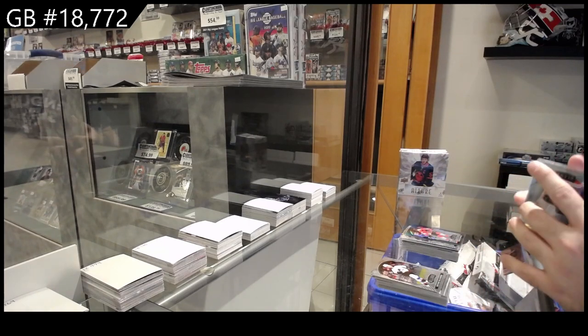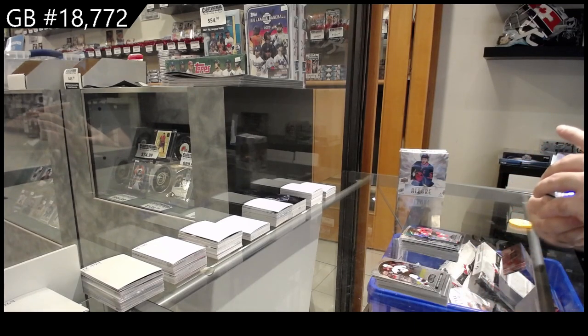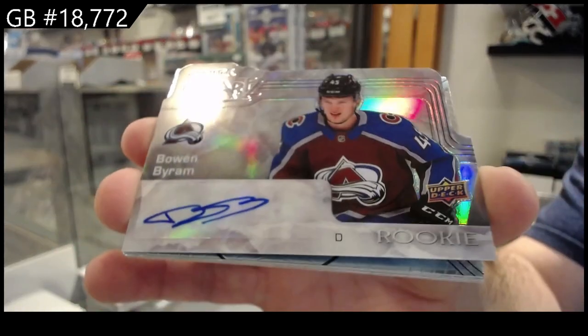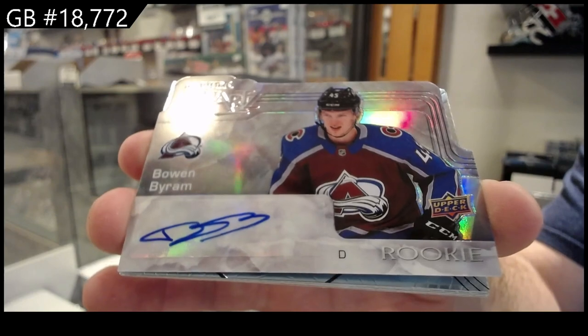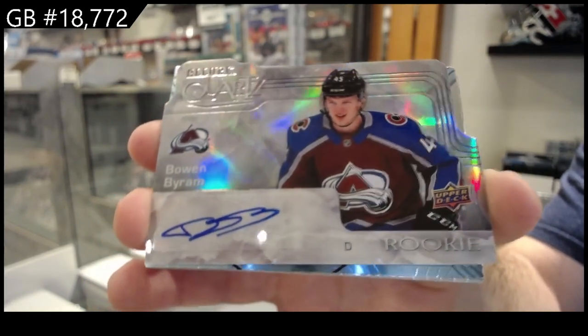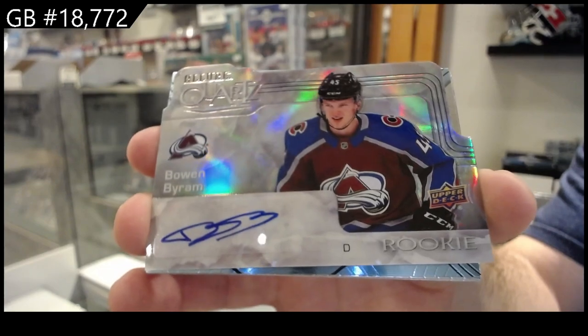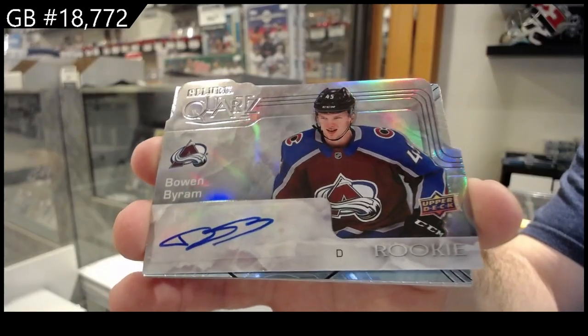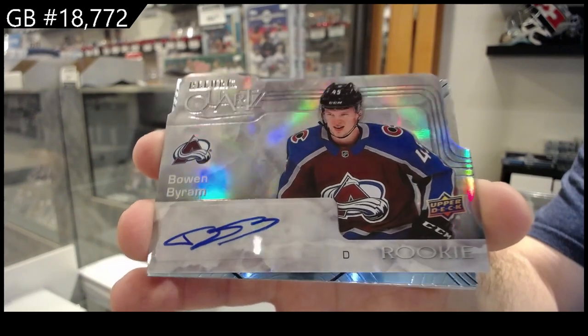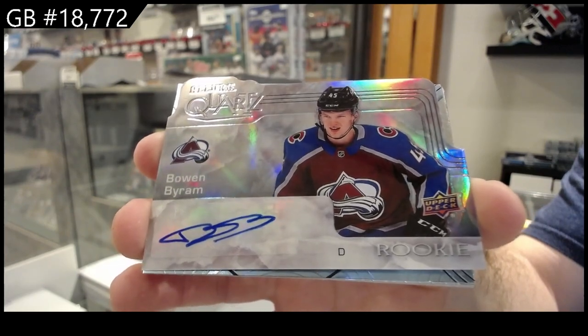And this is why I love these breaks — Quartz Auto, Bowen Byram. Quartz Autograph, Bowen Byram!